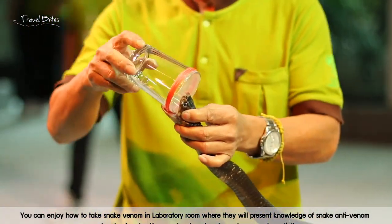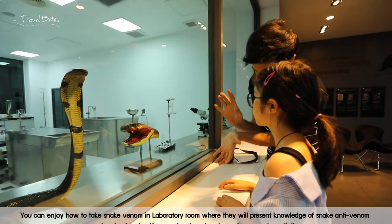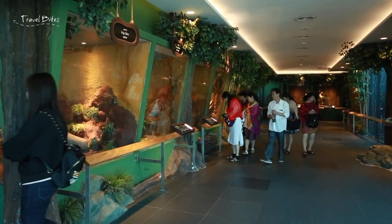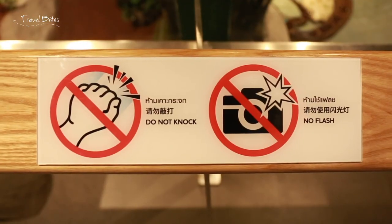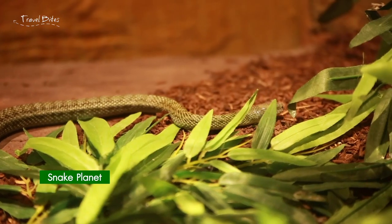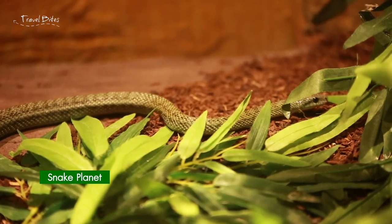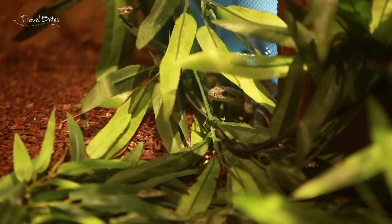Here at the laboratory, you can also witness how they extract venom from different kinds of snakes and learn how to identify poisonous and non-poisonous snakes. To explain briefly: the very poisonous snakes have their fangs in the front, and the non or less poisonous ones have their fangs in the back of their mouth.